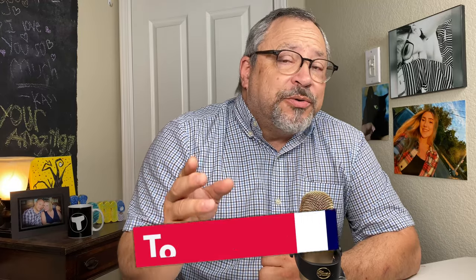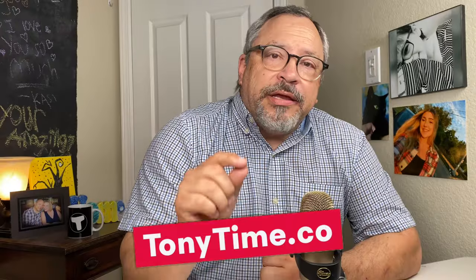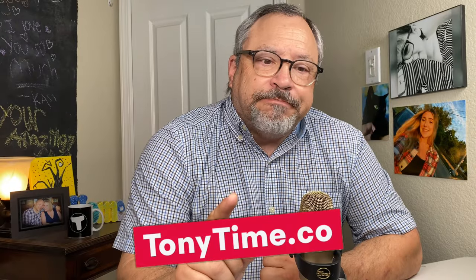If you guys want more of a step-by-step process, whether it be for carrier packets or how to get your permits and so forth — where you need a little bit more one-on-one time — you can Zoom or have a phone call with me. Just go to tonytime.co and you can set up an appointment right there on my calendar.